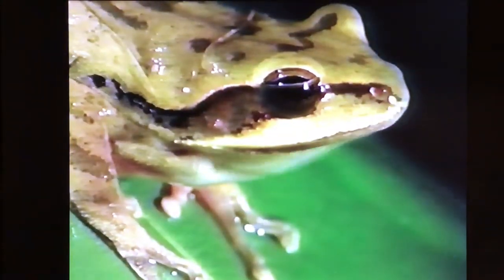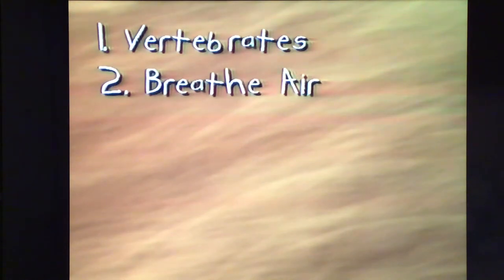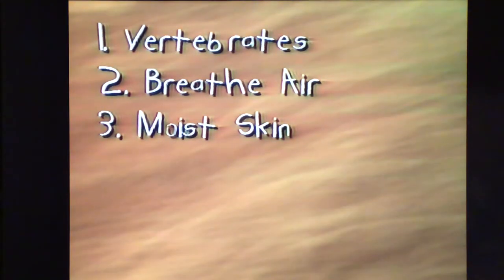So what do salamanders, frogs and toads, and caecilians have in common that makes them all amphibians? They've all got backbones. Yes — like us and like reptiles, amphibians are vertebrates. Next, they breathe air, at least adults do. Most amphibians breathe through their skin as well as through their lungs. Most amphibians live in wet places and they have moist skin. And get this — they drink through their skin!